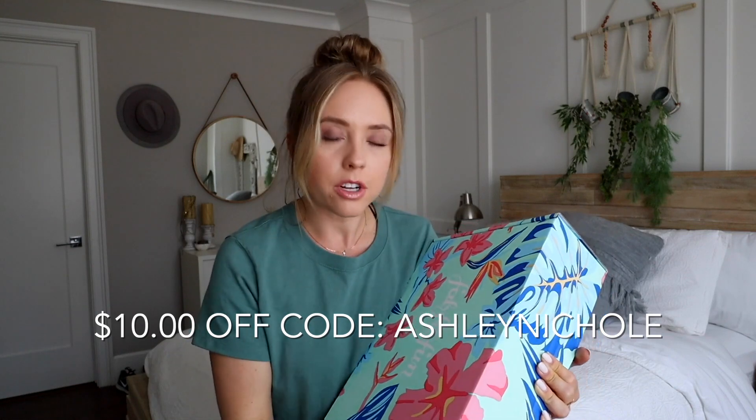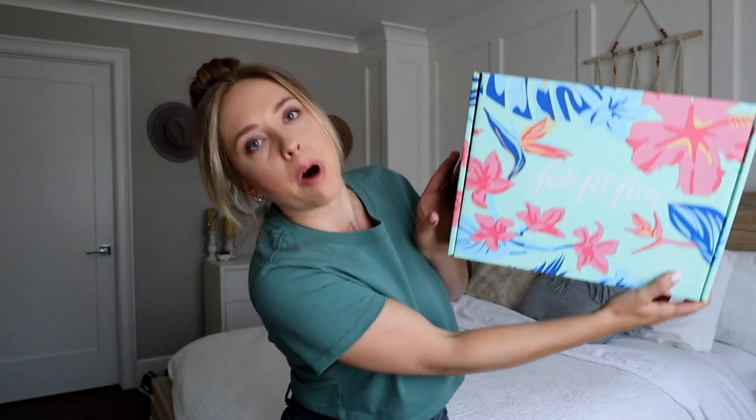That is a steal, and I'm all about the discounts. Because you guys are part of my astronaut family, you get $10 off if you use code Ashley Nicole. FabFitFun just came out with their new summer box — here she is. It is full of all the fashion, beauty, wellness, lifestyle magic. And also FabFitFun is now available in the UK, which it wasn't before, so more FabFitFun magic for everyone.